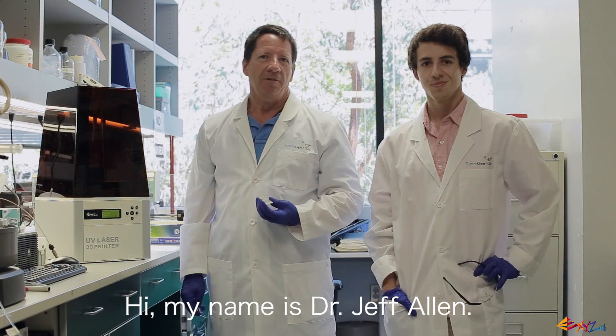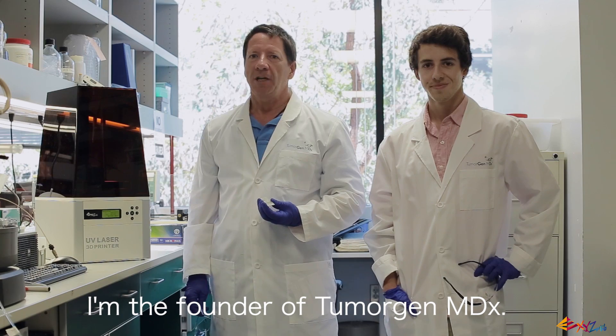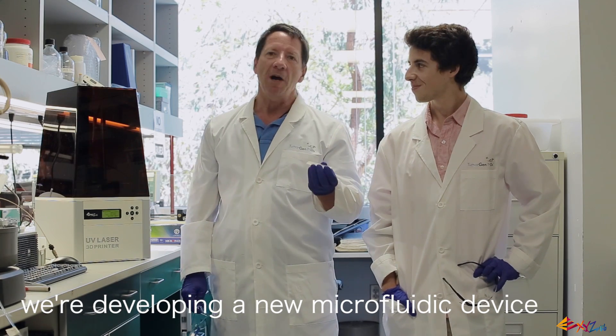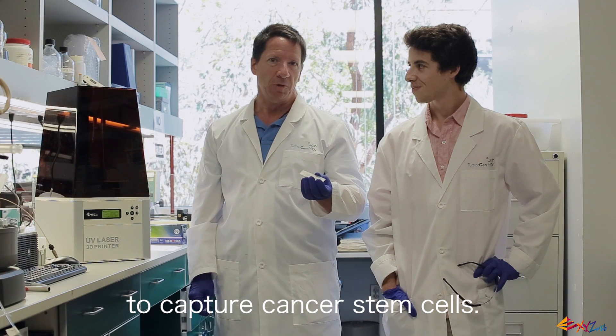Hi, my name is Dr. Jeff Allen. I'm the founder of TumorGen MDX. And along with my son, Austin, we're developing a new microfluidics device to capture cancer stem cells.